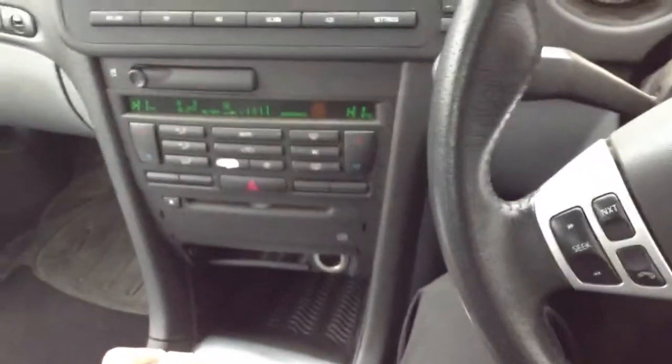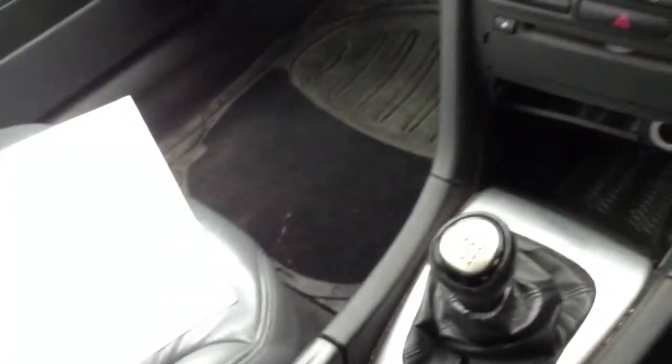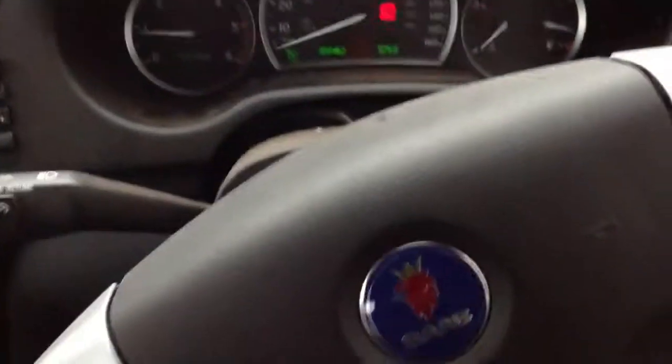There we go, guys. That is the 2006 Saab 93 Vector Convertible. Lovely car for this upcoming summer — hopefully we get the weather. Good condition all round, couple of cosmetic marks, good mileage, and good service history as well.